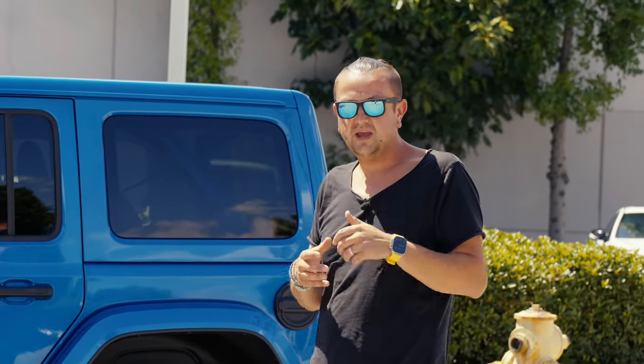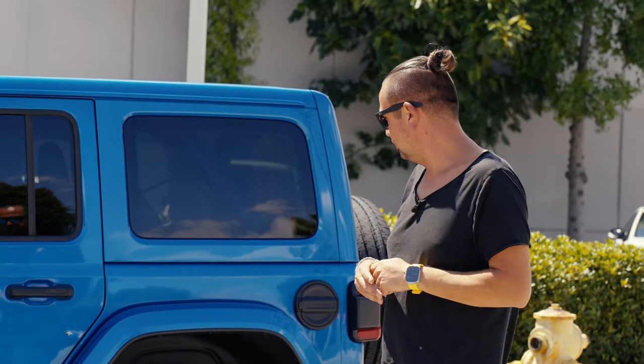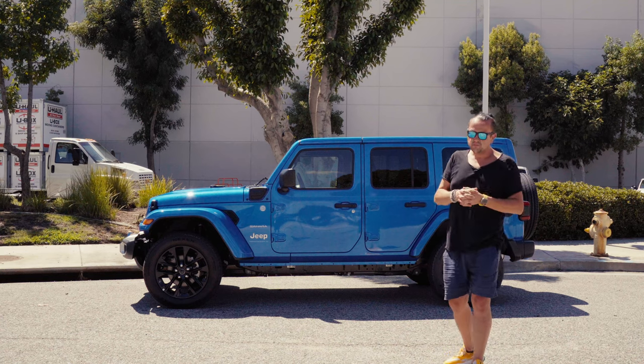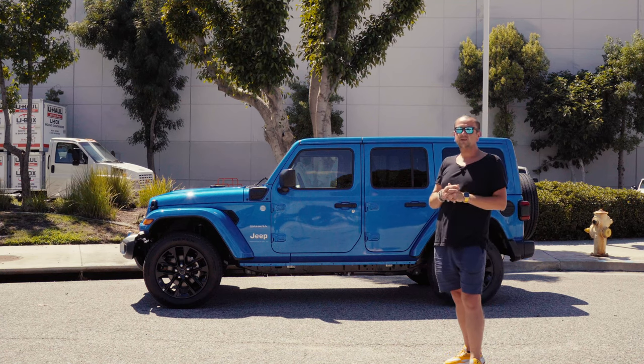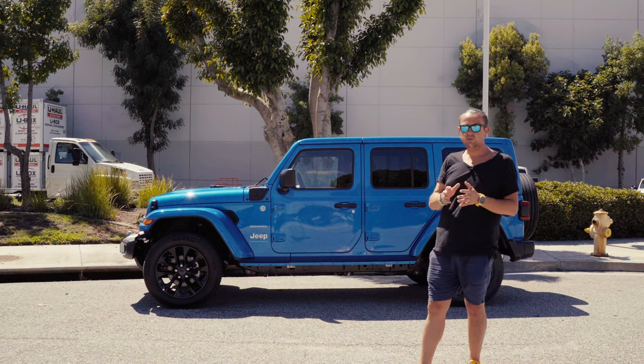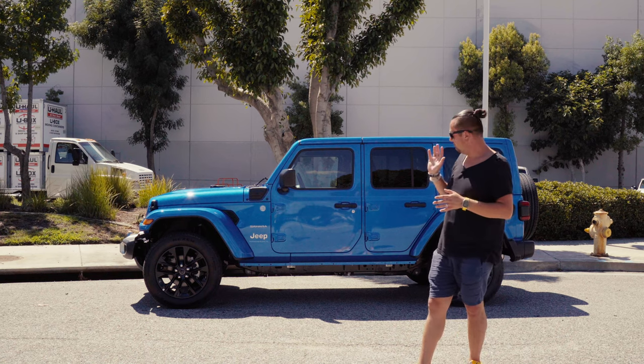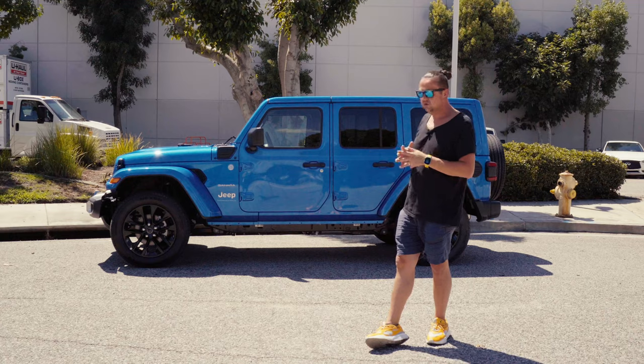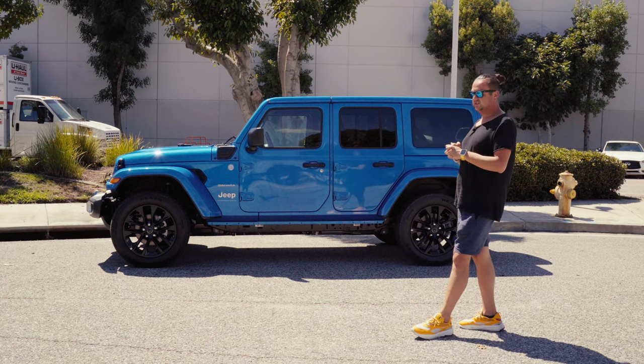Getting a colorful, nice Wrangler right now isn't easy because they go so fast. I was choosing between yellow and blue, and the blue was only available in the Sahara trim. I like the Jeep the way it's supposed to be — not gray, dark, or white — I like blue or green. That's why I got this one as a Sahara.